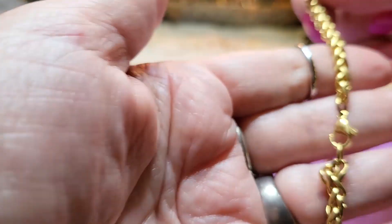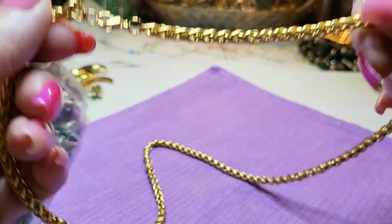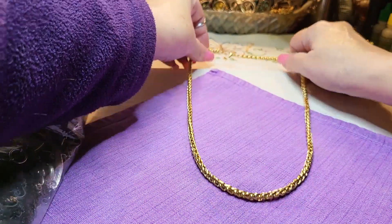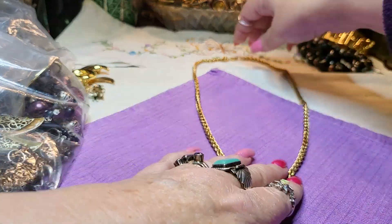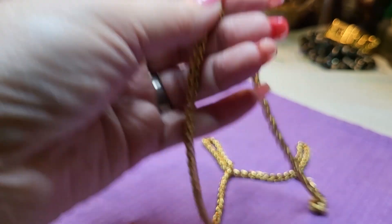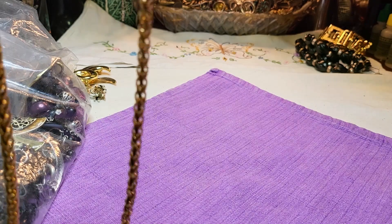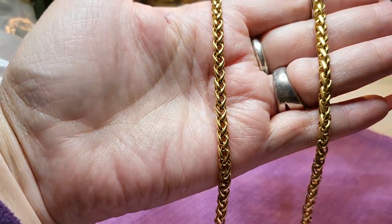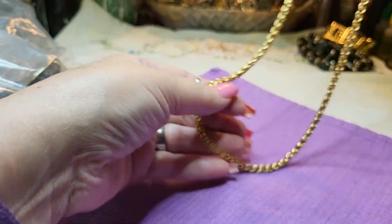We got another one - lobster claw clasp. This one looks like a rounded wheat chain. I don't know what you would call it but it looks like wheat - that is pretty. It may be stainless steel, let me look. It says stainless steel - very nice. And this would not turn at all, it would always stay this beautiful color. Wow, that's gorgeous.